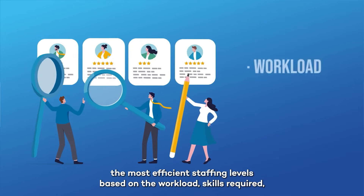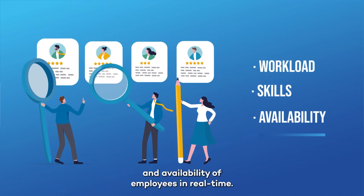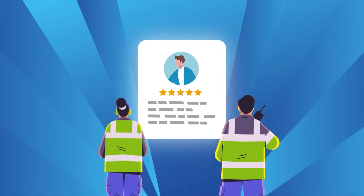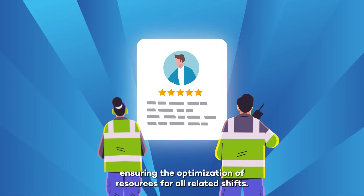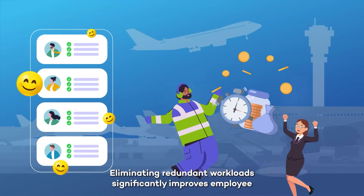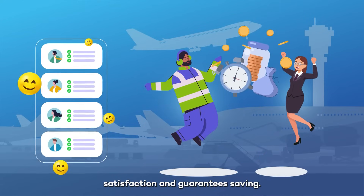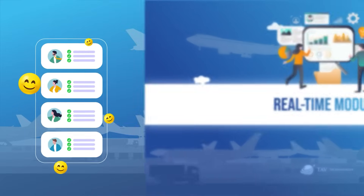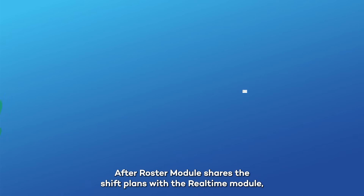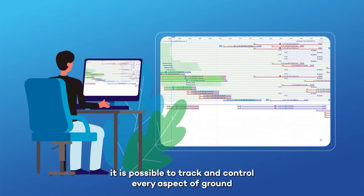Three: Roster module. The roster module's scheduling and optimization functions calculate the most efficient staffing levels based on the workload, skills required, and availability of employees in real time. It directly manages the allocation of personnel, ensuring the optimization of resources for all related shifts. Eliminating redundant workloads significantly improves employee satisfaction and guarantees cost savings.